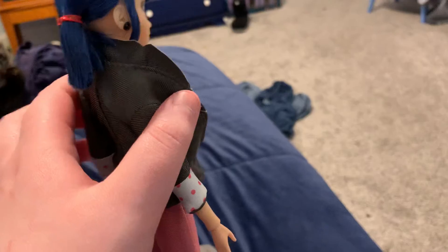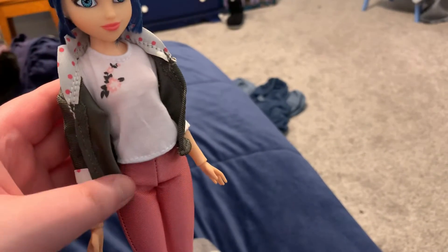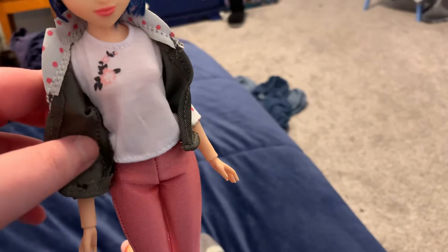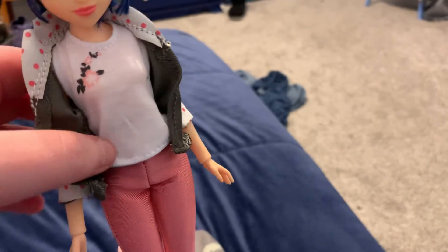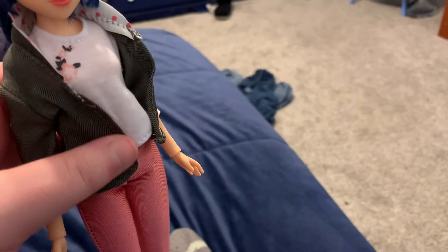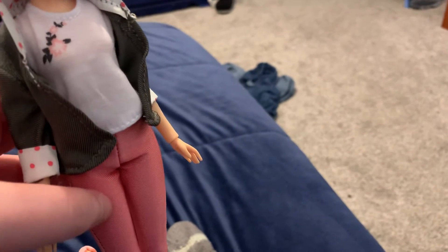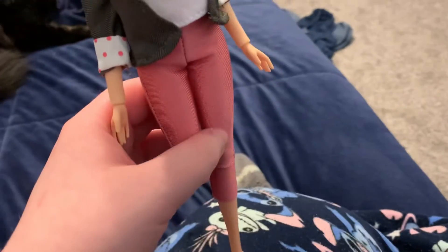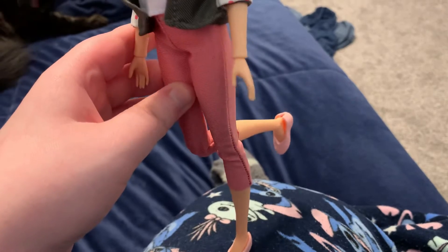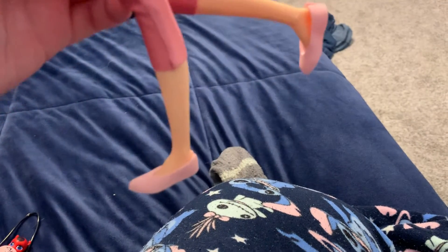I like the jacket a lot, it's actually really cute. This is a lot better than the other Miraculous dolls — the first ones that came out in like 2016, which were not very good in my opinion. She also has pink leggings.